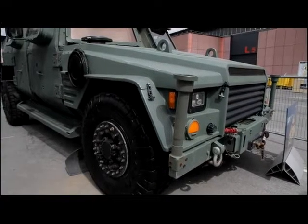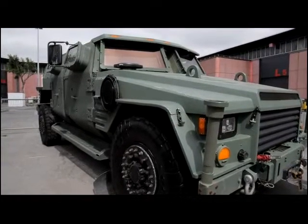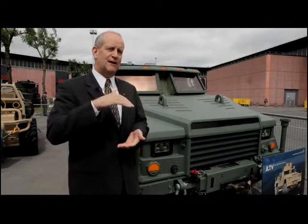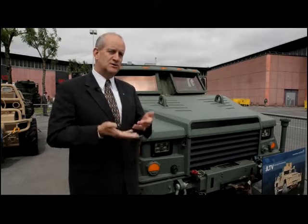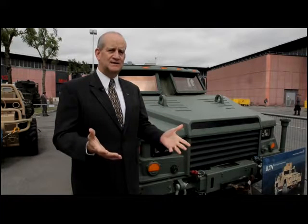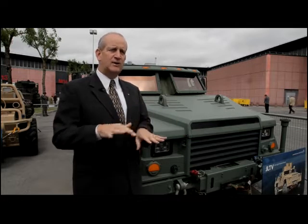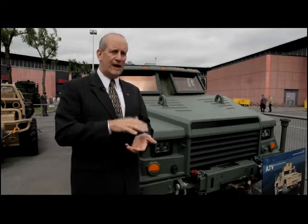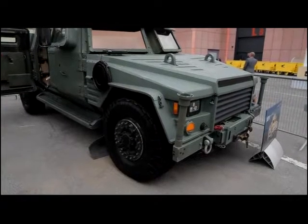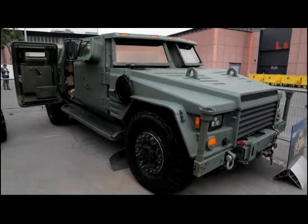We have focused on a few key areas. First and foremost is survivability. We have a unique proprietary solution that actually exceeds the objective level of survivability — there are different levels and it's measured in many ways. Second, but just as important, is the actual mobility itself: how the vehicle maneuvers, how it handles different terrains, what the ride is like for the occupants. We believe the technologies we've put in provide a very superior solution for mobility.